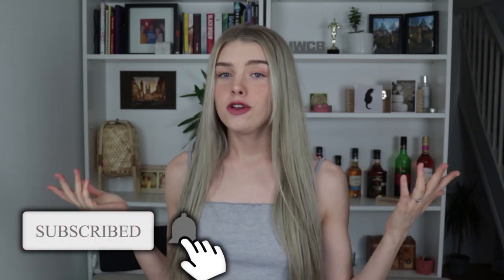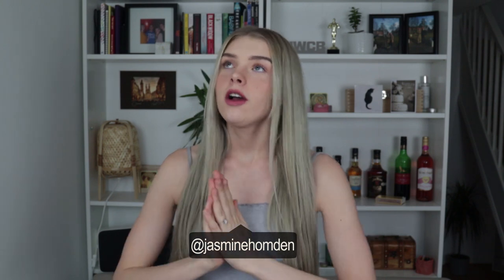Hey guys, it's Jazz and welcome back to my channel. If you're new here, hello, hope you subscribe and stick around for more. So today's video, we are going back to the basics — we are going back to tanning.